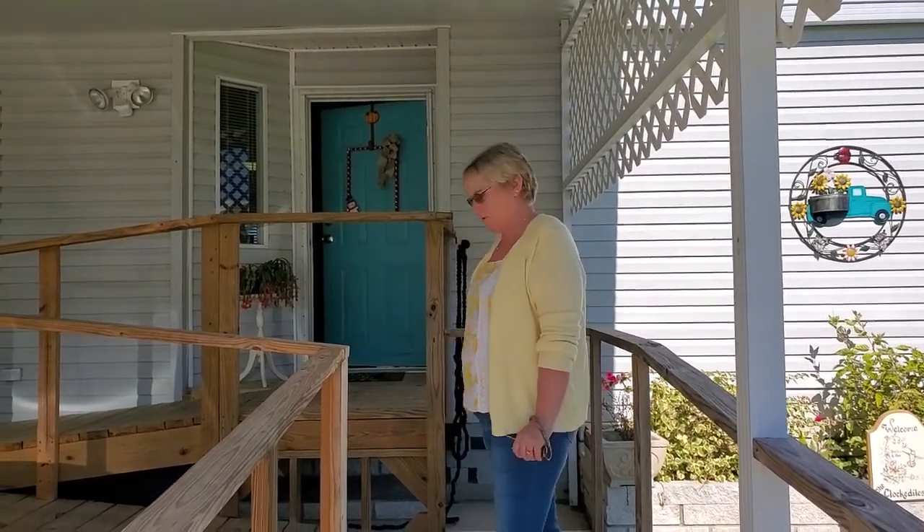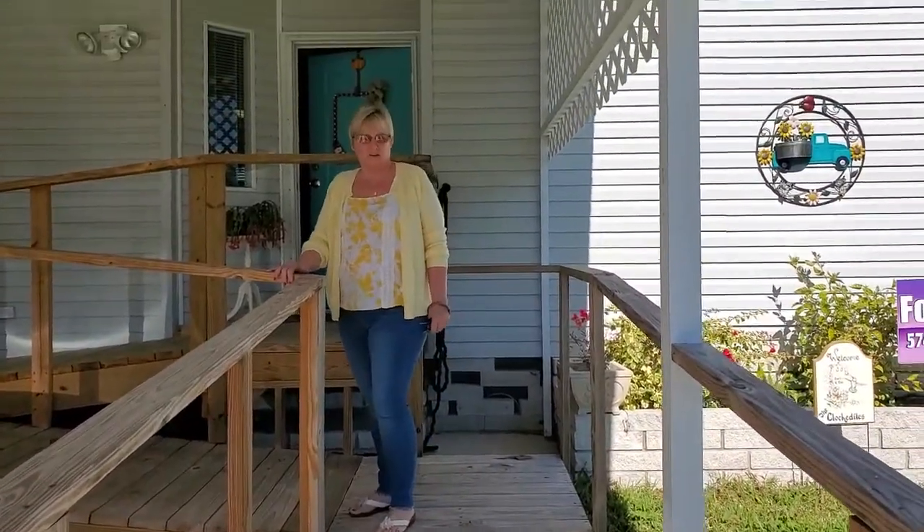Hi, my name is Julie Miller from My Florida Dreams, 574-276-2067. Today we have a 1994 Jacobson two-bedroom, two-bathroom mobile home located in Colony Cove.